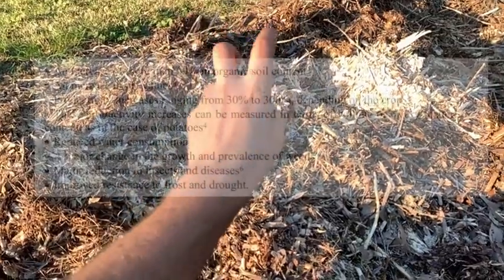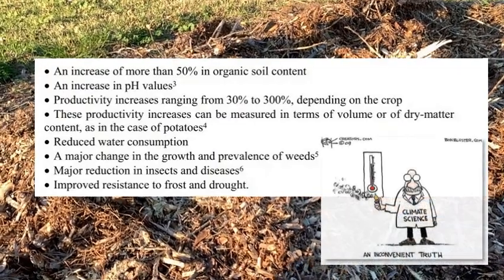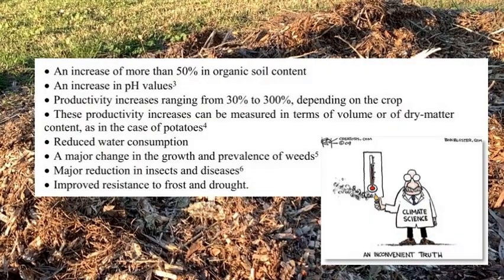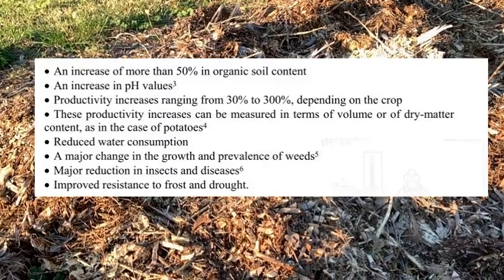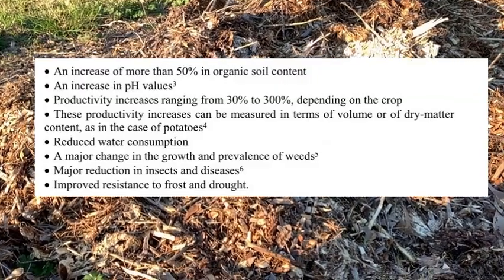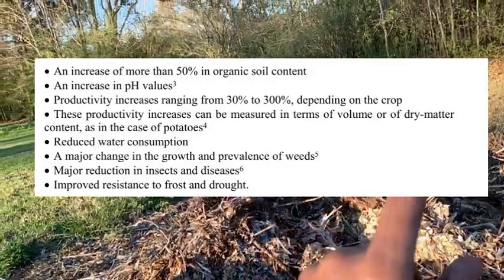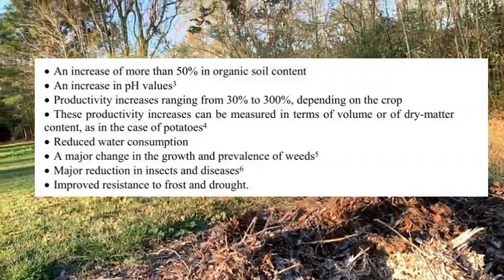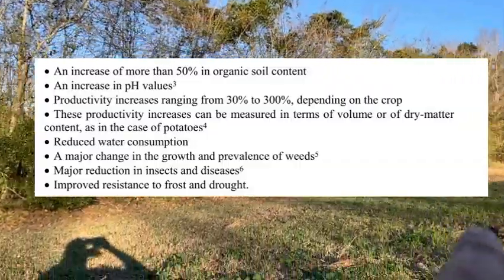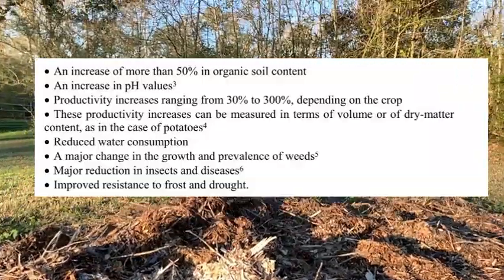Lemieux also found that this reduces the need for water — a very precious commodity especially now with climate change. They're talking about genetically modified drought-resistant crops, but this increases fertility and reduces the need for water. Forests exist everywhere — Estonia, Russia, anywhere — and you could even plant a crop of fast-growing deciduous trees and trim branches every year to keep supplying material.